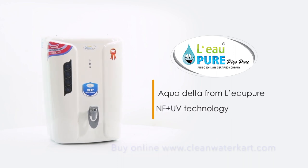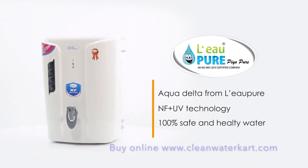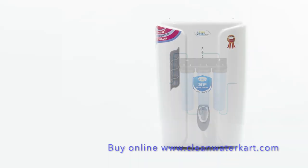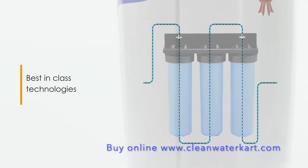Presenting the AquaDelta NF Plus UV Water Purifier from LeoPure, that provides 100% safe and healthy water for your family. The AquaDelta from LeoPure is a combination of the best-in-class water purification technologies: NF Plus UV.